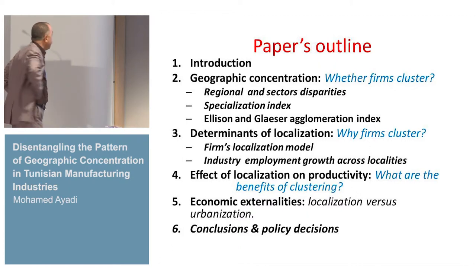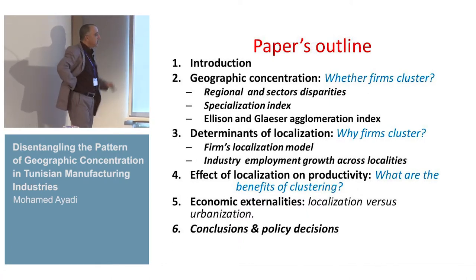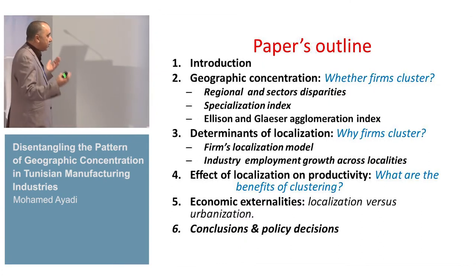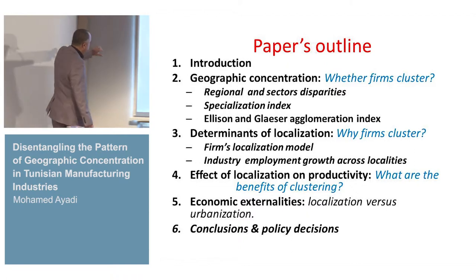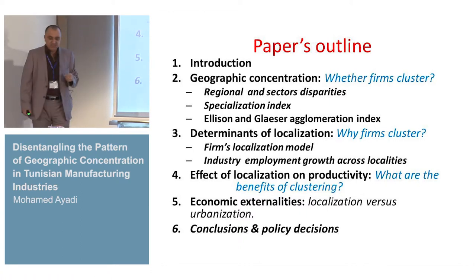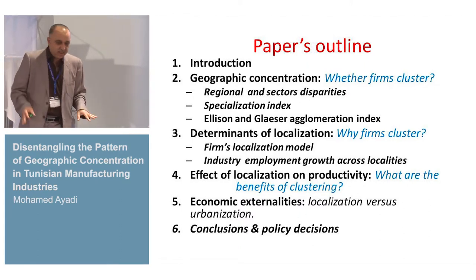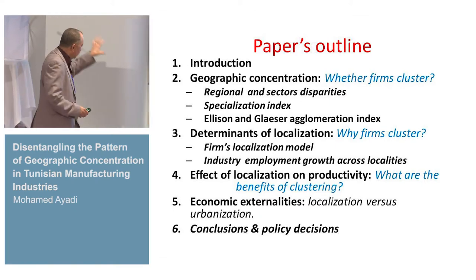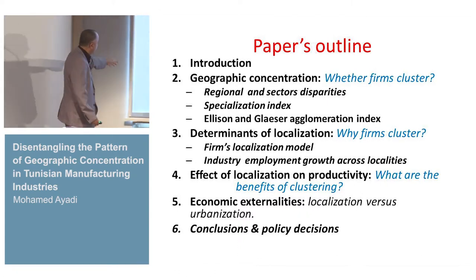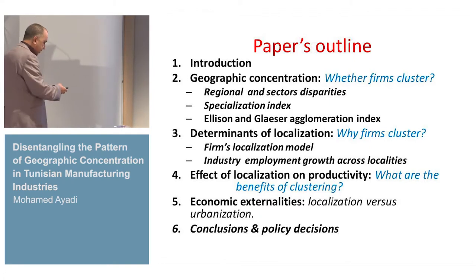The outline of the paper responds to three questions. At the end, you have two parts. The first one is economic externalities — returning to the first papers, you have Anderson and Krugman. Anderson analyzed different phenomena: urbanization. We try to give an explanation — is it localization or urbanization? We demonstrate that in less developed countries, it is essentially a phenomenon of urbanization, not localization as found in developed countries. Then we have conclusions and policy decisions, correlating with previous decisions made in Tunisia.